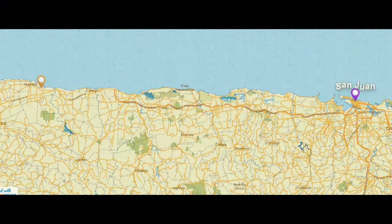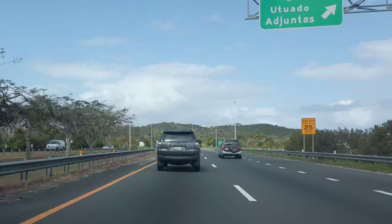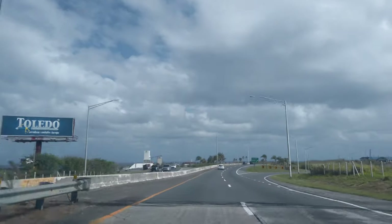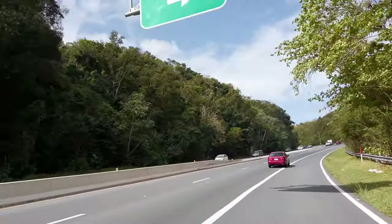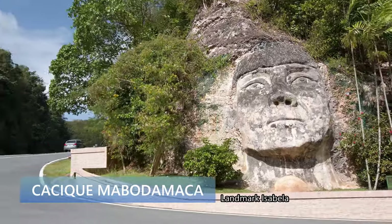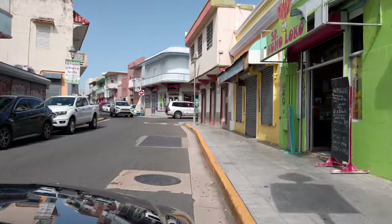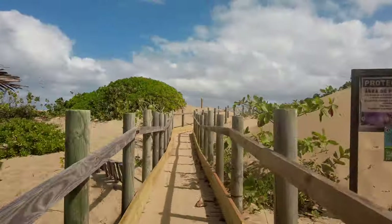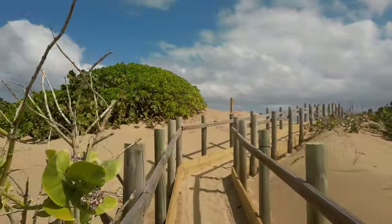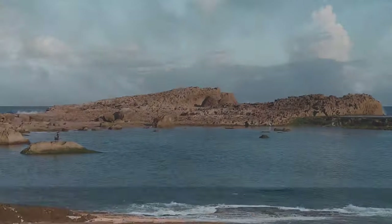Our trip starts with a 1 hour and 40 minute drive to the town of Isabella. Located on the northwest coast of Puerto Rico, Isabella is a unique town for a weekend visit. Isabella should definitely be on your to-do list when visiting the island because this town offers every activity you could possibly dream of — surfing, snorkeling, scuba diving, hiking, going for a bike ride, or just having a fantastic meal.